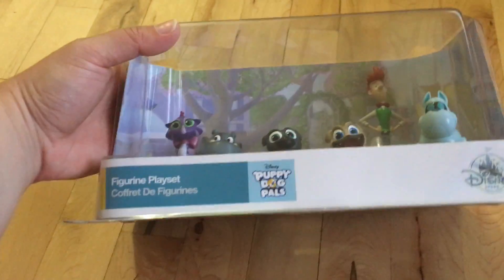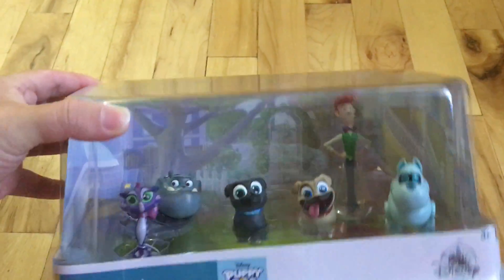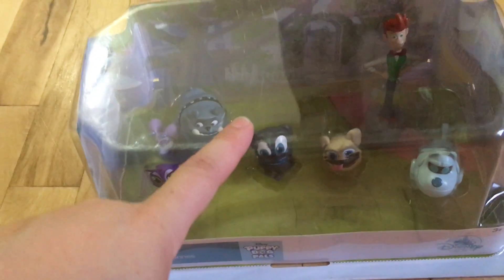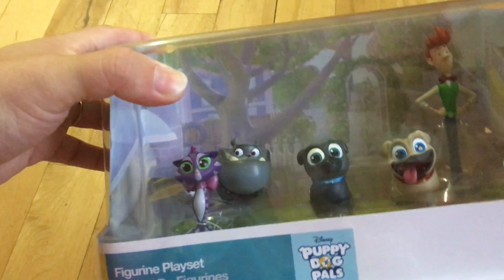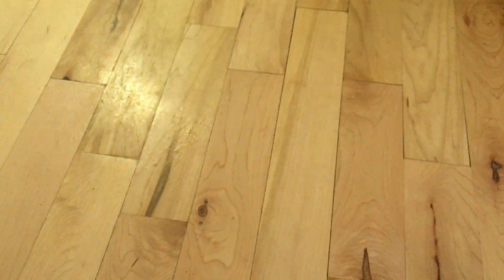The third play set we got was Puppy Dog Pals. This is new to the Disney Store, I think, because I've never seen these before. They are still $14.95 — $18.95 in Canada. You get Hissy, Bingo, Rolly, Arf, Bob, Rufus, and we're not too sure the little girl dog's name — Cupcake, apparently. So that's the third set we got.